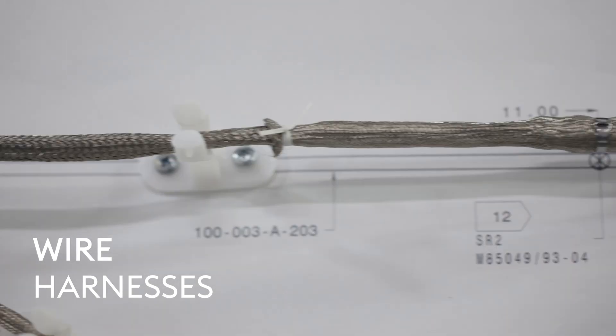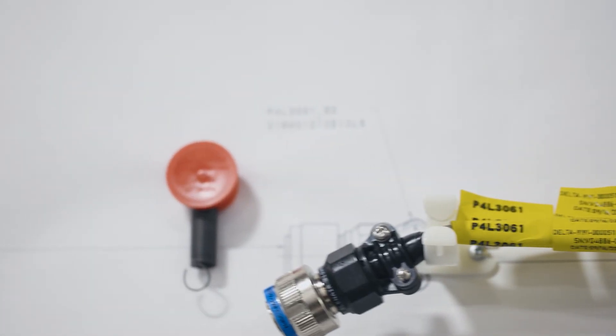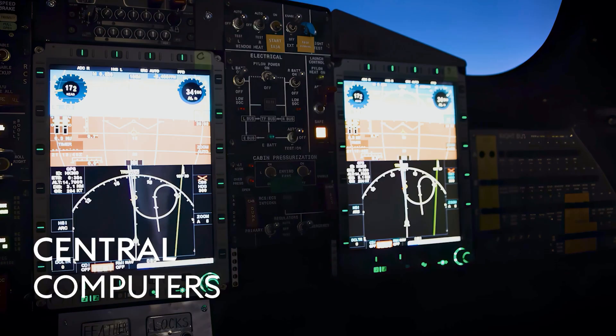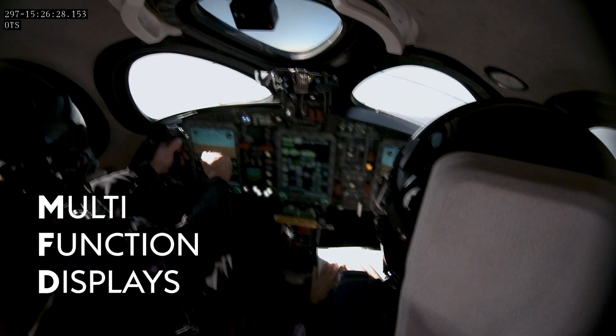The wire harnesses are the nerves that run from every area of the ship to one of six brains called data acquisition units, or DAUs. Finally, the signal is processed by our central computers and is turned into information that the pilots can see, arranged on three multi-function displays, or MFDs.